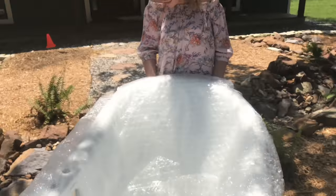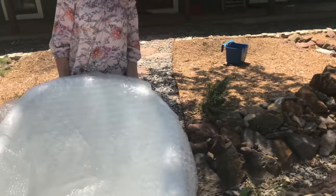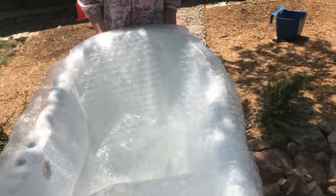It's called bubble wrap. That's what it does. Yeah, it's fun. Is it lighter? Much.